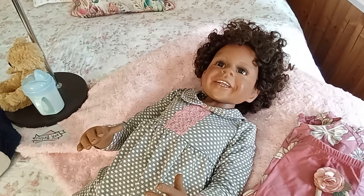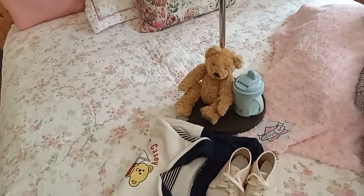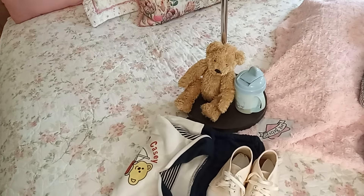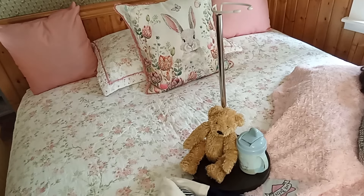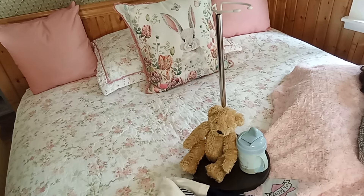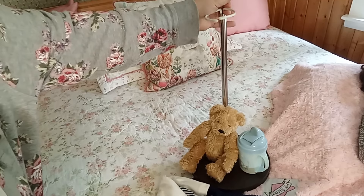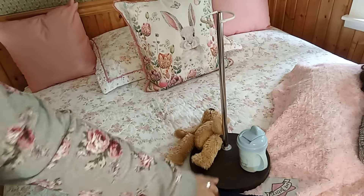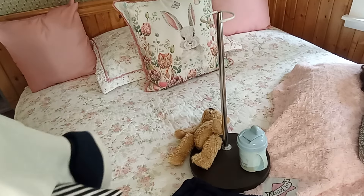She is in absolute mint condition in every way. She comes with all her originals, including her stand, which is nice for posing and photography. She stands really well on her own too. In her previous mommy's collection she is the Casey sculpt.